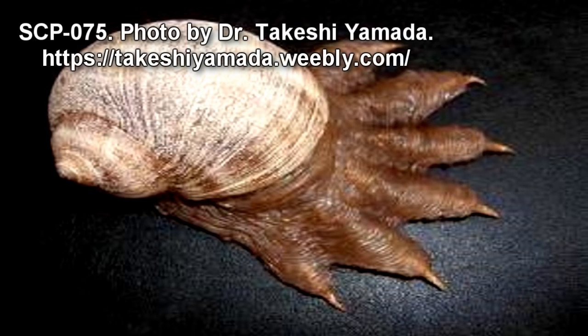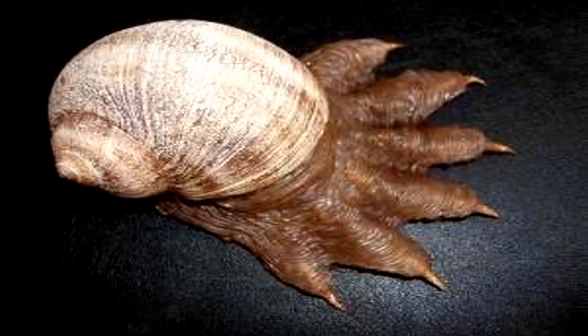SCP-075 resembles a large snail 20 cm in length, 13 cm in width, and 15 cm in height, with a muscular foot resembling a six-fingered, clawed hand. SCP-075 is exceptionally heavy, with a mass of approximately 860 kg, a property that is not understood.